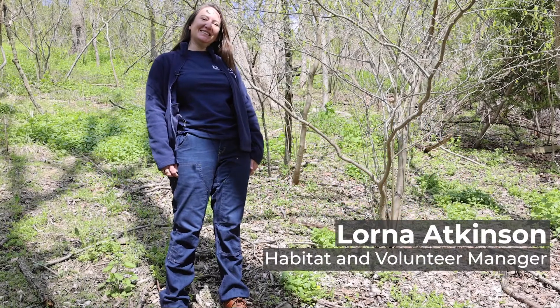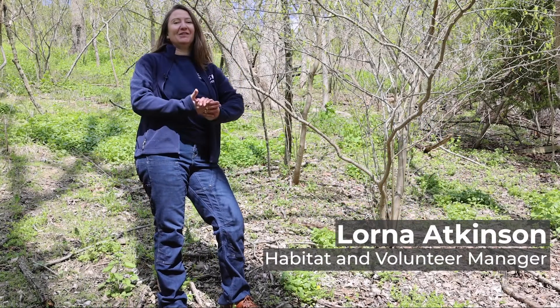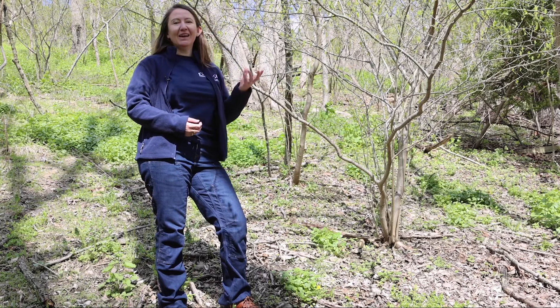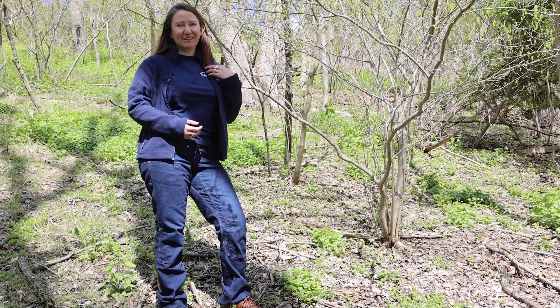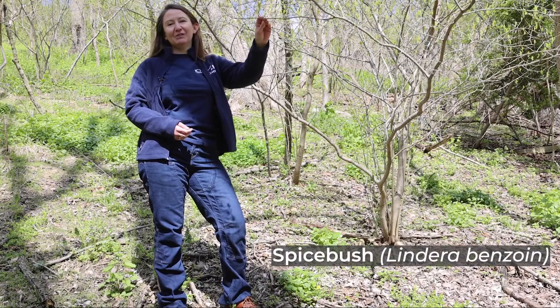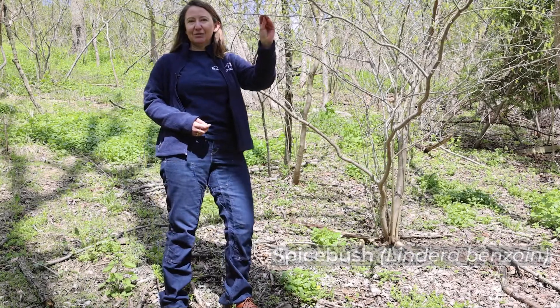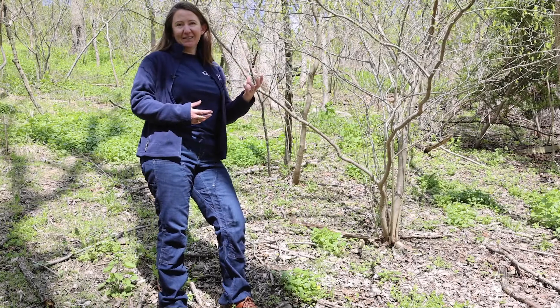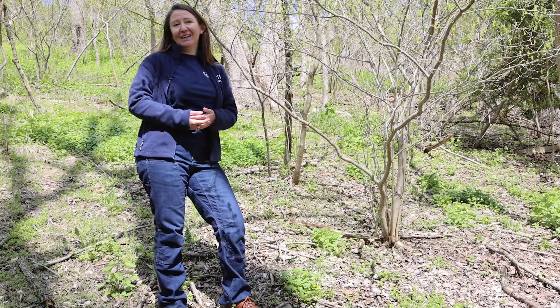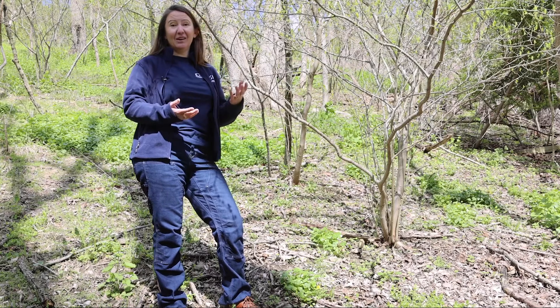Hello from Riverbend on this sunny spring morning. I'm going to talk to you today about a shrub that we have growing here at Riverbend that is one of my favorites. This is Spicebush and it's a really great eastern native shrub that thrives in this area. We have it growing through our woodlands here and we love it, and I think that you should consider it for your yard as well.